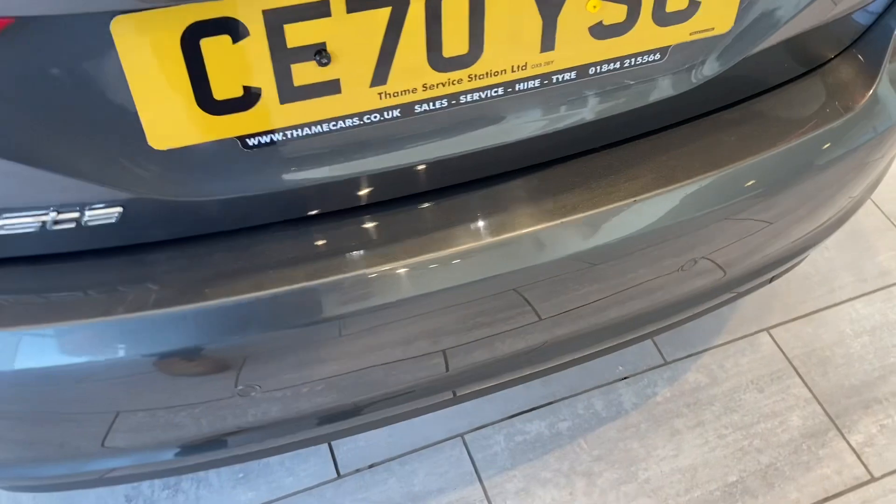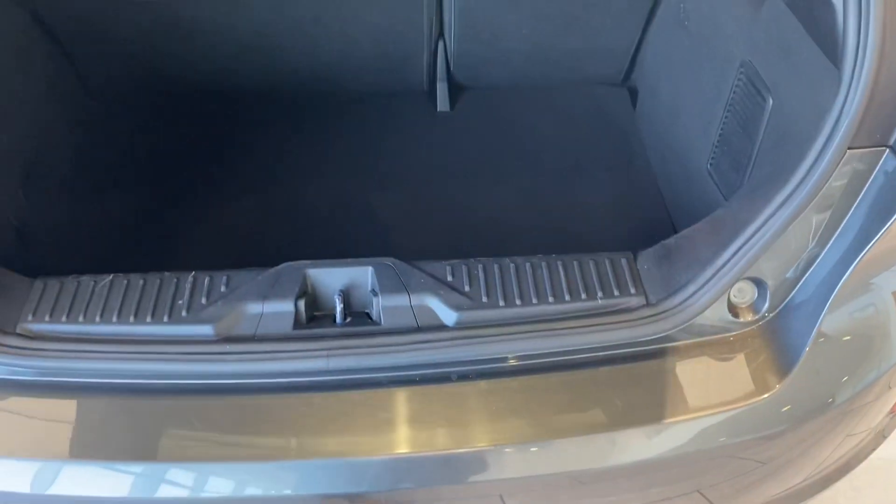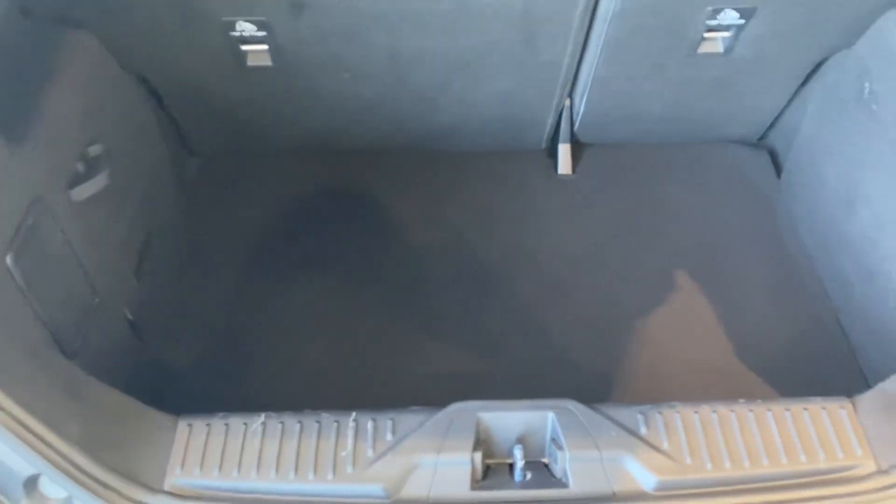Got parking sensors with Park Pilot on your screen to make parking nice and simple. In the boot you've got folding rear seats and a nice deep boot for your shopping.